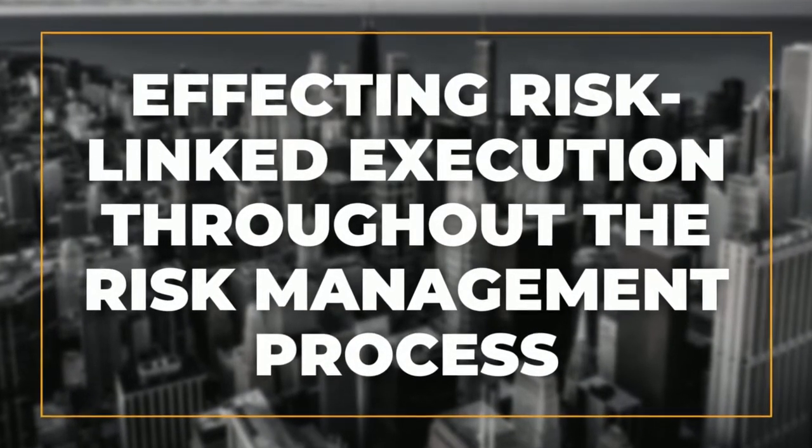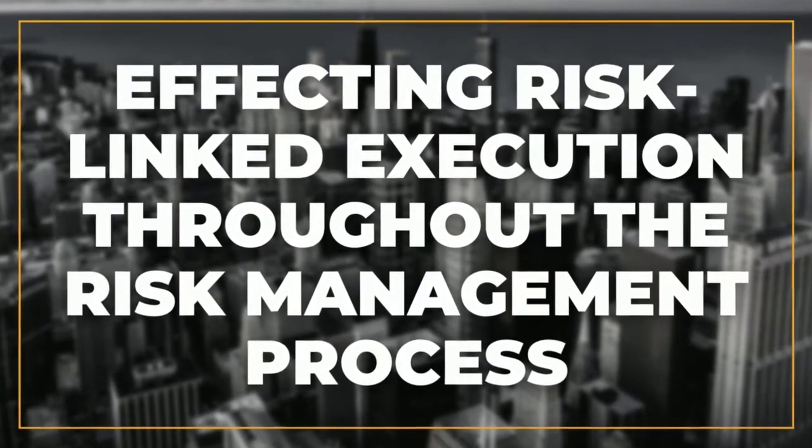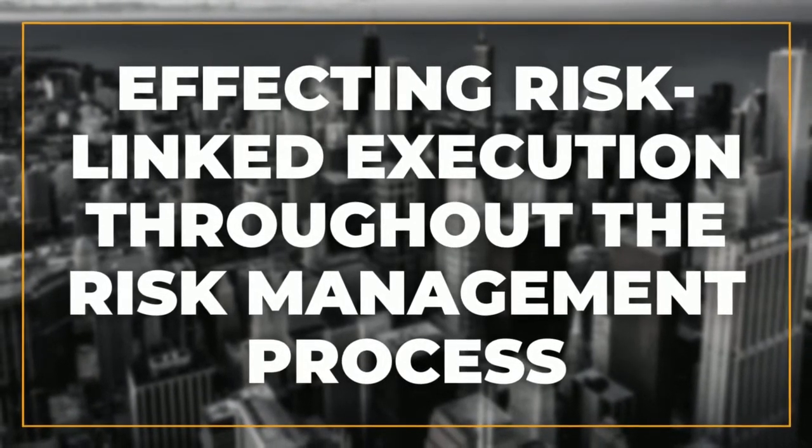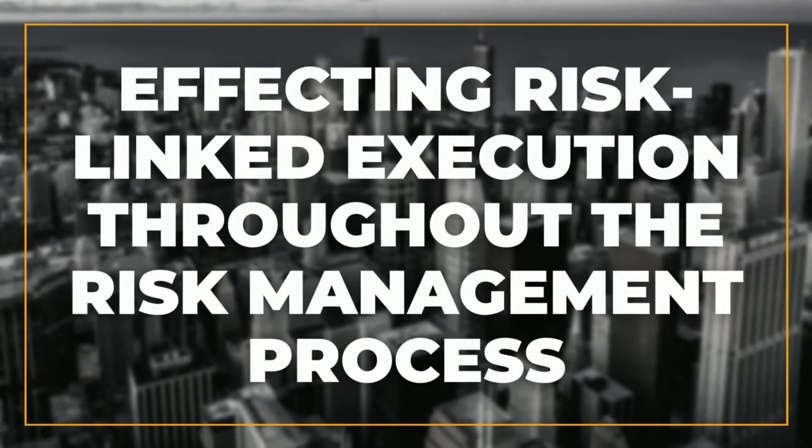At the center, we've got our ERM Risk solution that is an enabler for other solutions with Kira to affect risk execution throughout the risk management process. That was maybe the most important factor we wanted to achieve — that we can link risk to all our different solutions that we have in the system.